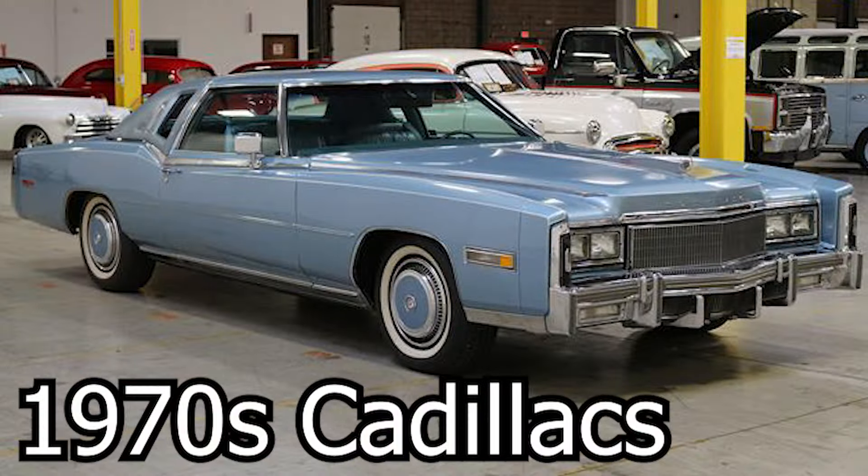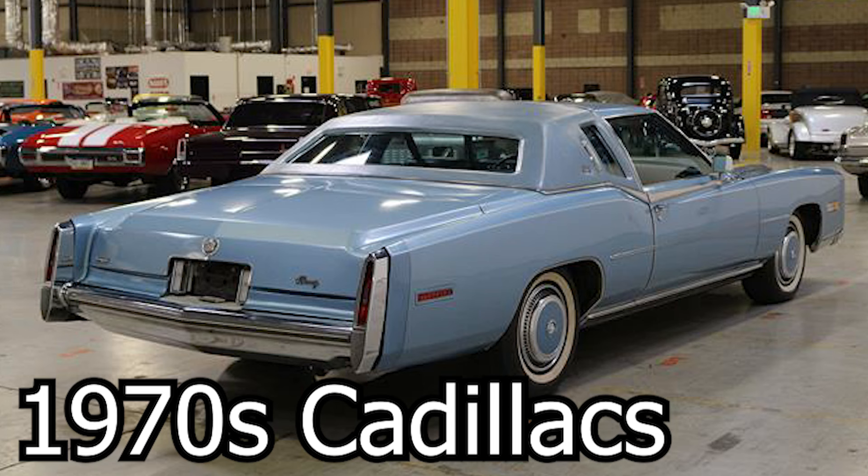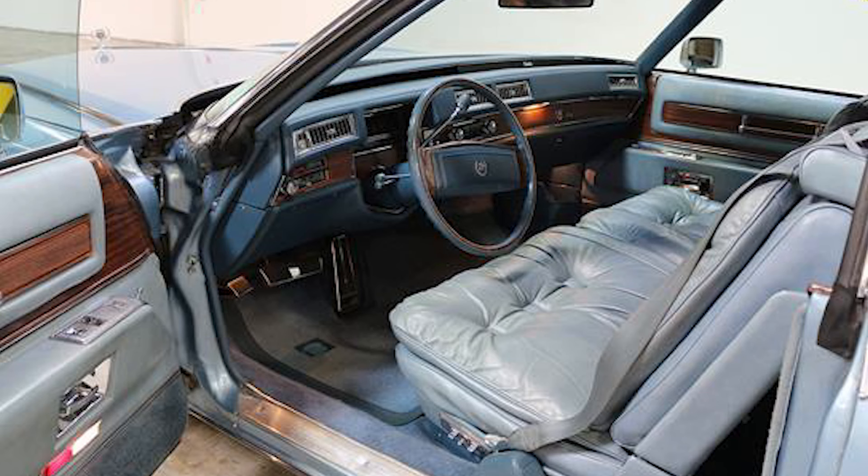Going back to luxury barges is the 1970s Cadillacs. These cars can be found for under $10,000 in quite pristine condition. These cars can have some of the biggest engines ever put in a production car, which is the 500 cubic inch V8. I have personally owned one of these, and I can say without a doubt that they're some of the most comfortable cars that you can buy.